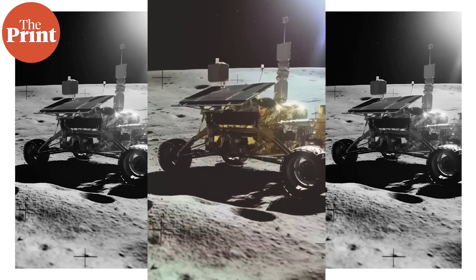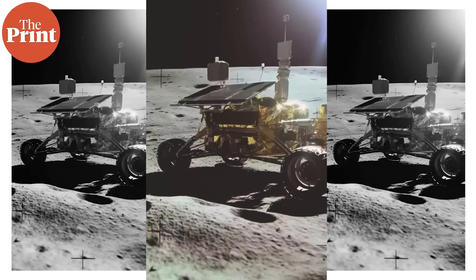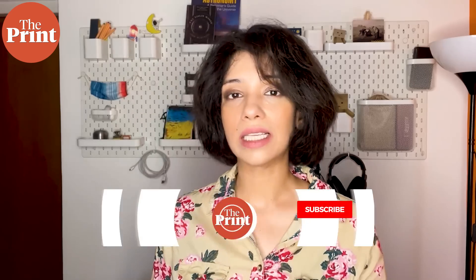PRL and ISRO are also working on the Chandrayaan-4 mission, slated to launch in 2028, which will likely land on the South Pole and bring back samples to Earth for analysis. Early observations from the Pragyan rover are a big help in figuring out where to go in the future. Both Chandrayaan-4 and Chandrayaan-5 — the Lupex mission in association with Japanese space agency JAXA — will determine their landing sites based on findings from this mission.